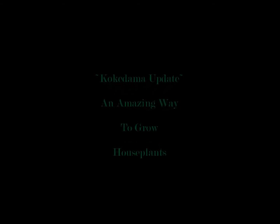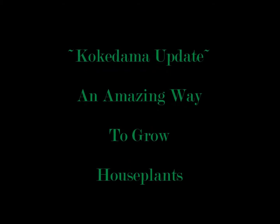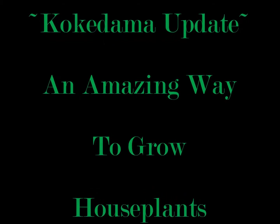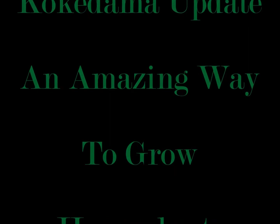Hey guys! This is a video to show some progress and an update on previous Kokodama that I've shared in other videos, as well as some new plants that I've transferred to Kokodama. Why you ask? Because they are beautiful and Kokodama make taking care of your house plants so easy — really, really easy.